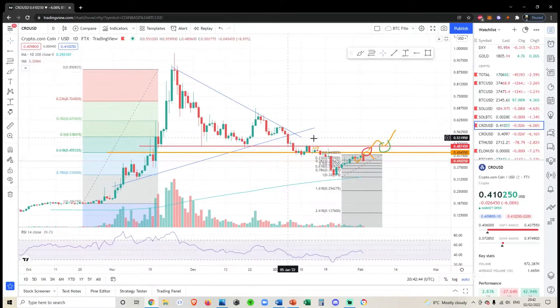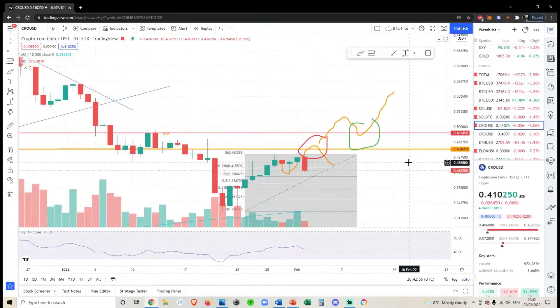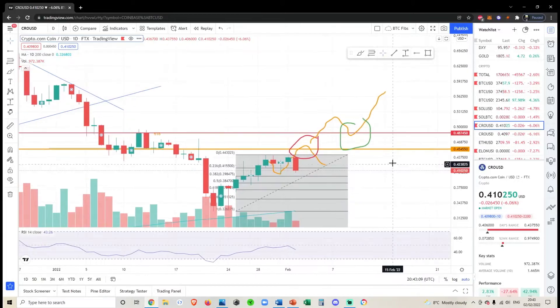Crypto.com (CRO), just like a lot of other altcoins, has basically had a textbook retrace of the golden pocket, which is the 618 from this macro fib. What we were looking for — and have been pointing out in the last few videos — is we're either going to come up to this 618 and get rejected and fall off, or we're going to get above the 618, bounce off it, and go to the moon. It looks like CRO has made its decision.